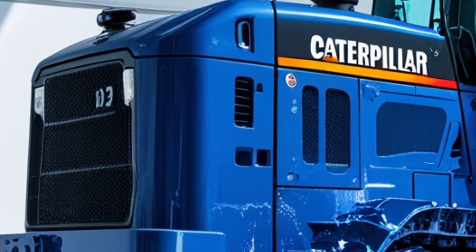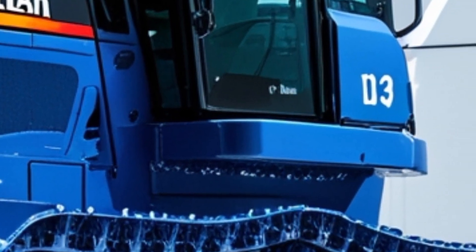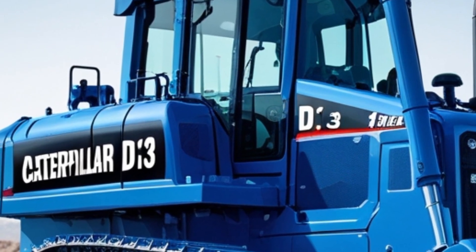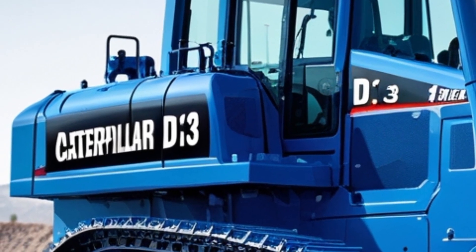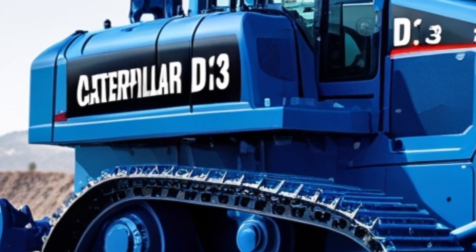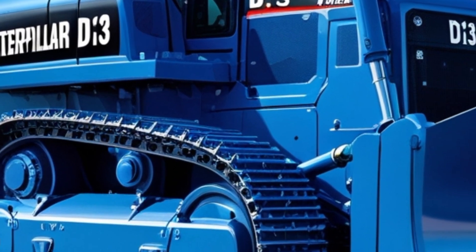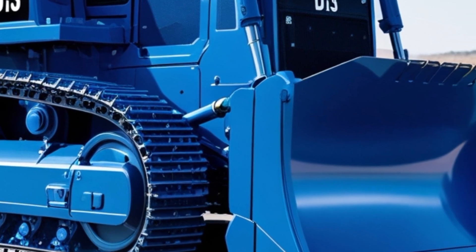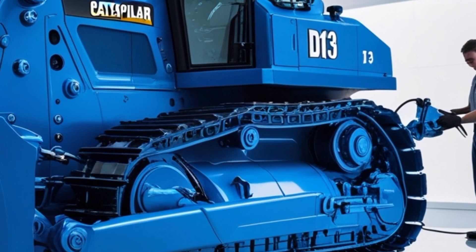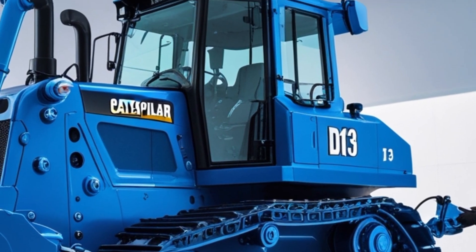That wraps up our deep dive into the Caterpillar D13 bulldozer. Hopefully, this gave you some solid insight into what makes this machine a standout in the Caterpillar lineup. If you've had any experience operating a D13 or want to share your thoughts, drop a comment below — we love hearing from machine operators and enthusiasts like you. If you found this video helpful, give it a thumbs up and consider subscribing for more in-depth looks at construction and heavy equipment. We cover everything from bulldozers to excavators, dump trucks, and everything in between.